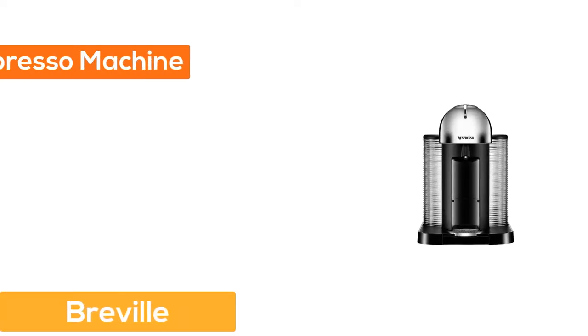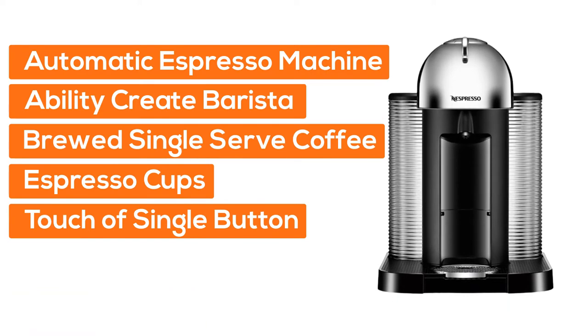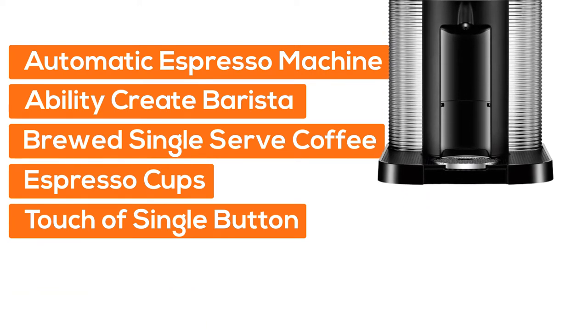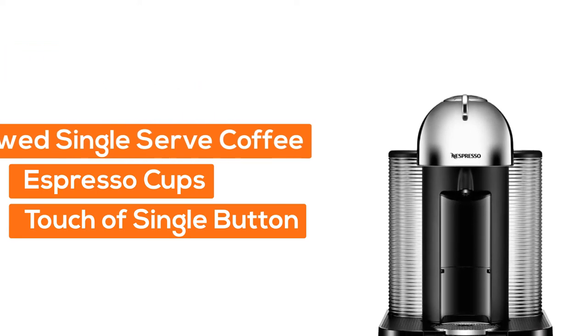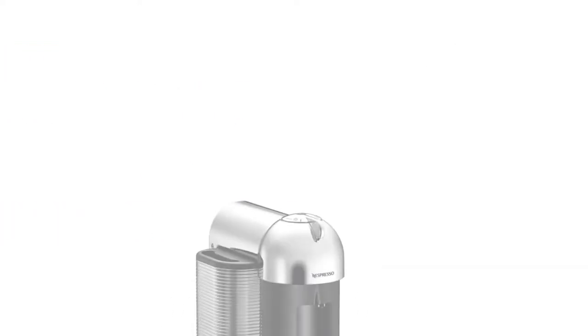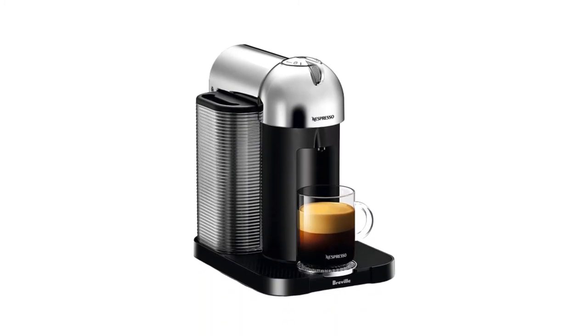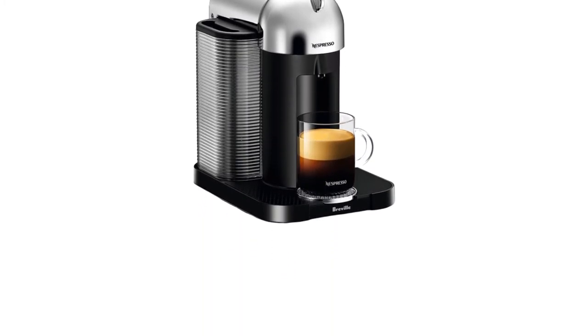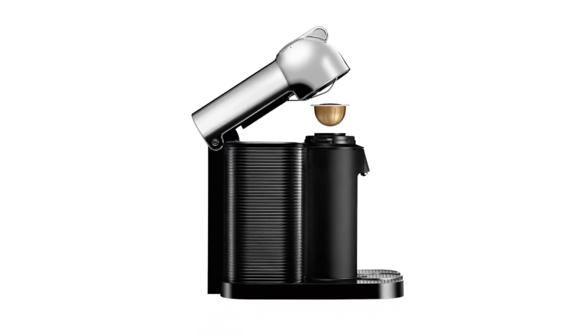Number 3: Automatic Espresso Coffee Machine. Have the ability to create barista-grade brewed single-serve coffee or espresso cups at the touch of a single button. The single-touch button mechanism delivers the best in-cup result for whatever style coffee or espresso drink you choose. Designed for use with Nespresso Vertuo capsules only.